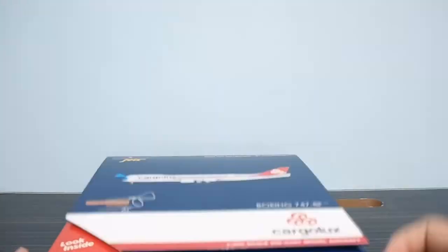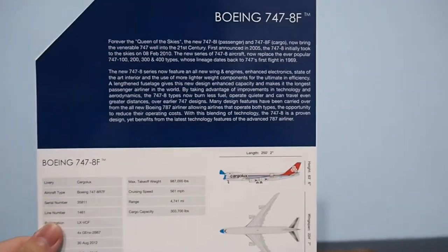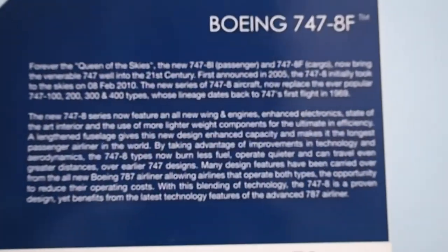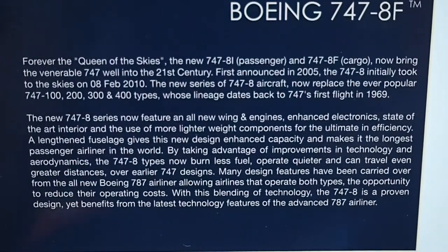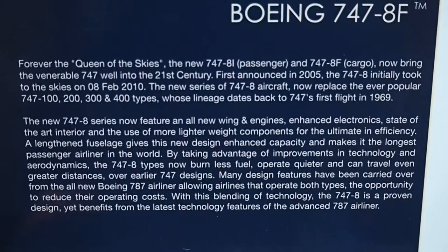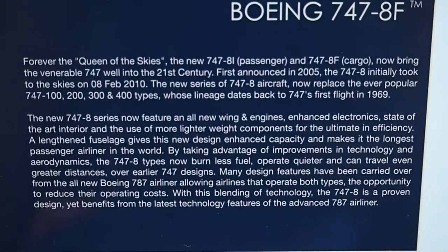So I'm going to show you the pop-up tab. I'm going to show it in a sort of operating procedure, starting from the top and moving downwards. We're going to start into a short backstory on the 747-8F. The 747-8I and F were modernized 747s for the 21st century. First announced with a prototype aircraft as a developer in 2005, it took to the skies 5 years later. The whole series was to replace the ever-popular 100, 200, 300 and 400 types.